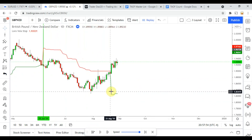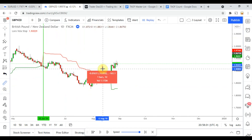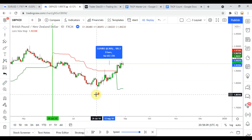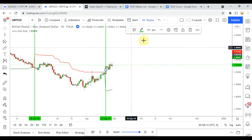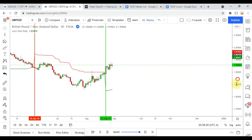Right there we pick up a long signal. We stayed within the stop, and our target was 140 — yes, we did get to take profit on that one.